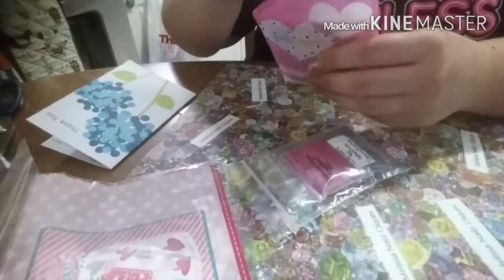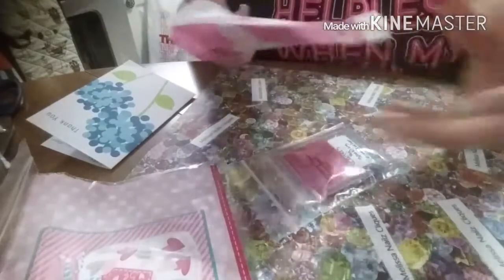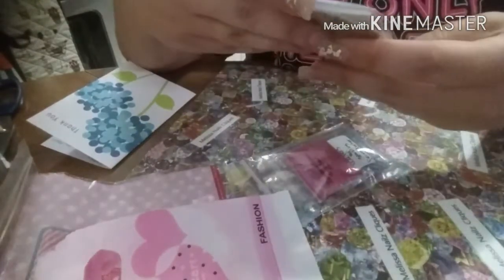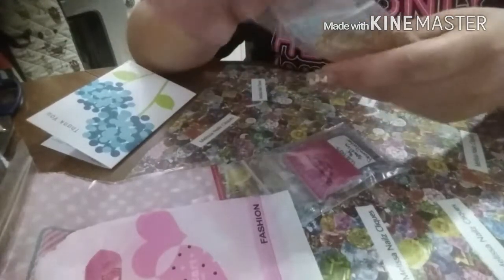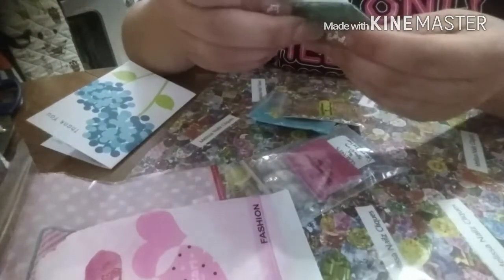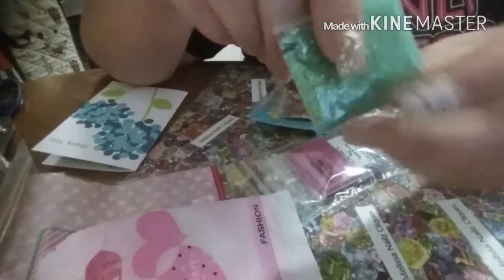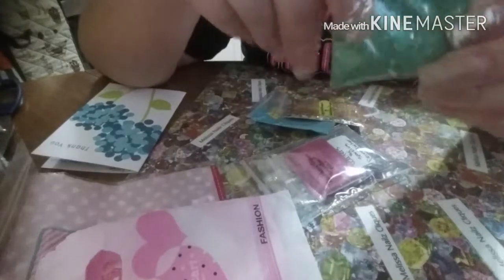I don't know which one is the one I purchased from her. Okay, little package here. Okay, this is Kelp Forest.